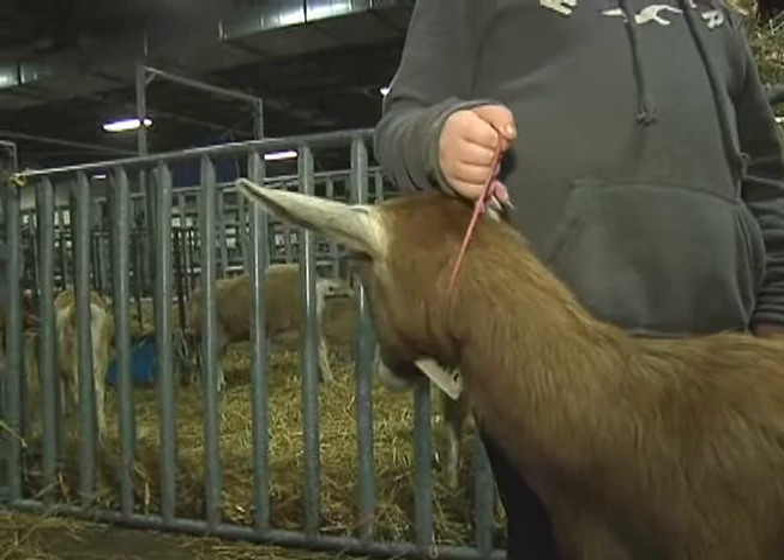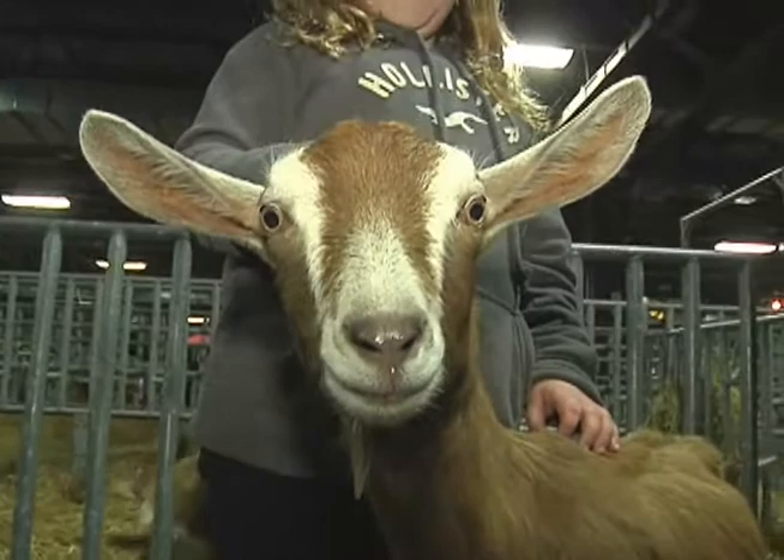So what are the types of things that the judges look for when they're judging them? Their stance and the legs, how you set them up and how they're standing.